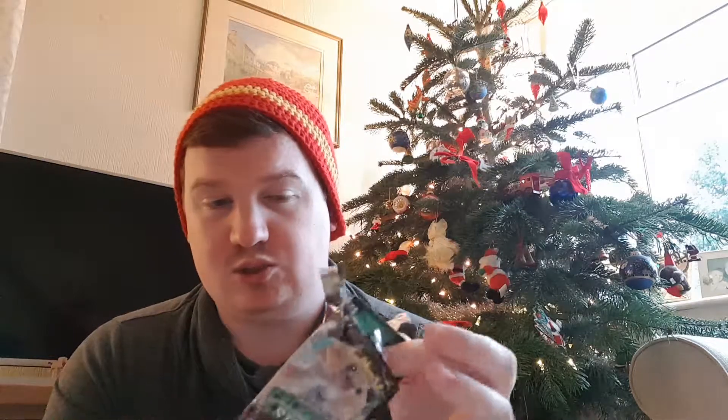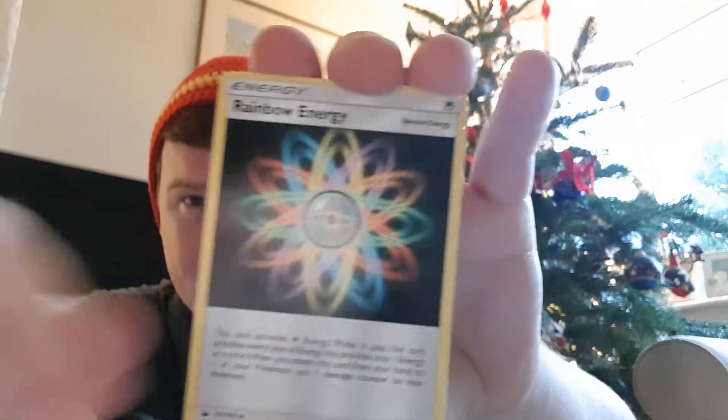I'm going to open one more booster pack - it's a Celestial Storm. I wasn't sure if the Pokemon tin was going to be good enough so I made sure I had an extra booster pack just in case. This is the first Celestial Storm booster pack I will have opened on the channel, so I'm quite looking forward to seeing what we get. I've not seen any of the artwork before so it's going to be new for me too. Four from the back - I'm going to say fire energy. Oh it is fire - one for one!